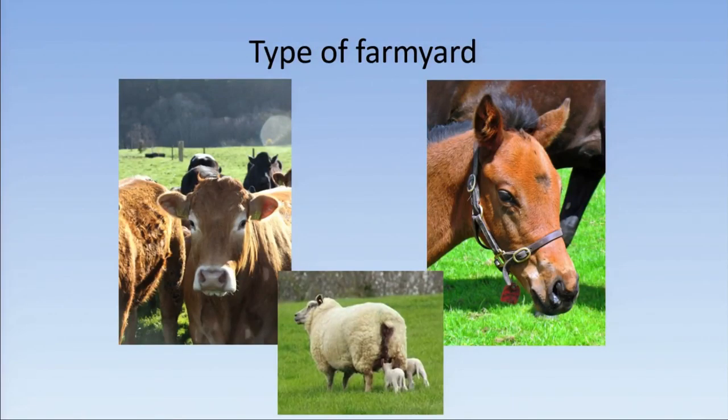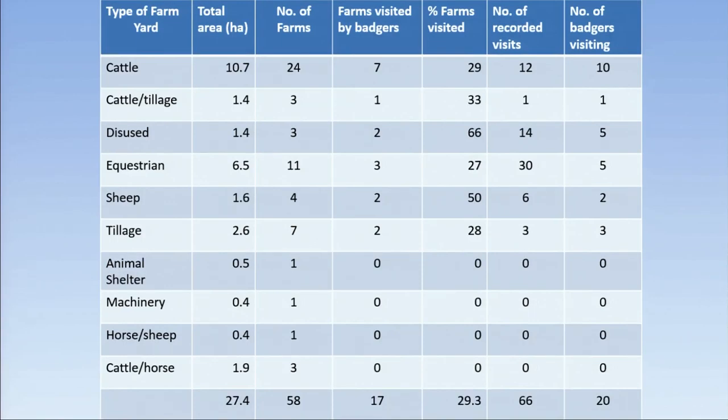This is the first study to look at all types of yards within an area and which ones badgers visited. We had ten different types of yard in our study area: cattle yards, cattle tillage, disused, equestrian, sheep tillage, animal shelter, machinery yards, horse and sheep yards, and cattle and horse yards. The entire yard area made up 27.4 hectares across 58 farmyards. 17 of them were visited by badgers — 29.3% of the farmyards — with 66 recorded visits by 20 badgers.